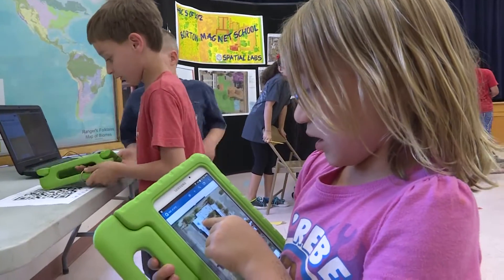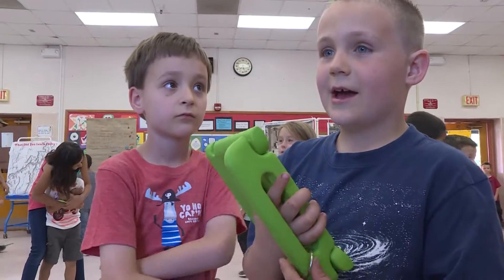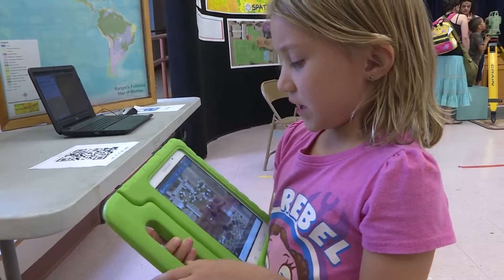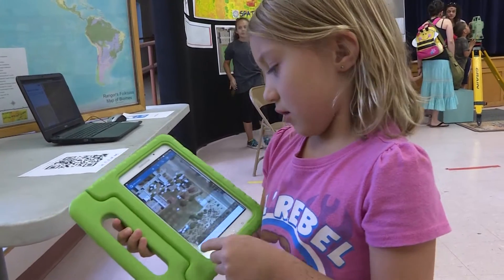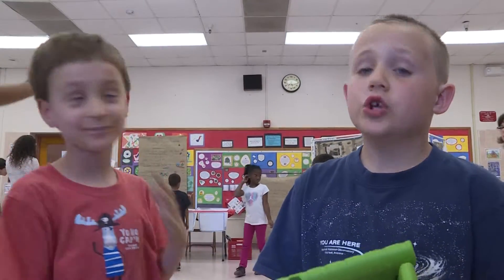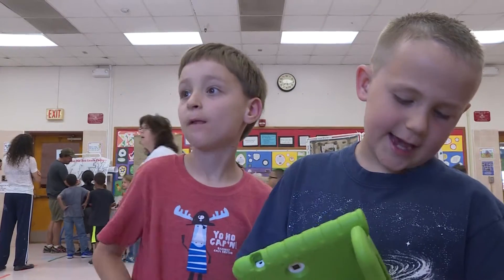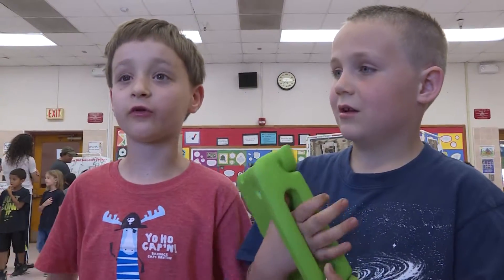So this shows where we are. The blue dot shows where we are. If you pick a letter, it can show what it means down here. I picked H, and it shows what it means — there's a letter, and then it tells you what that letter stands for. So it doesn't tell you how to get there; it just tells you what the place is.